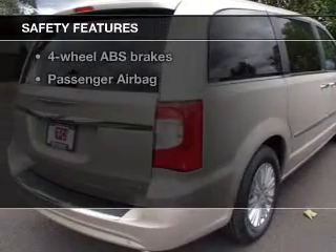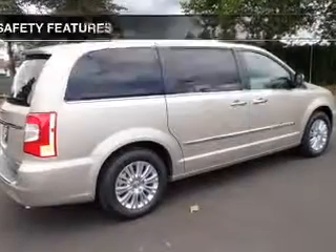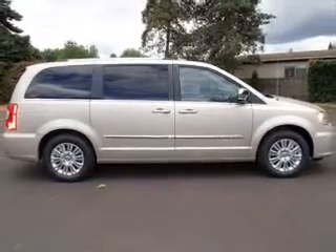If safety is a high priority, rest assured knowing that these top safety components are included: a backup camera, curtain head airbags, passenger airbag, and traction control.